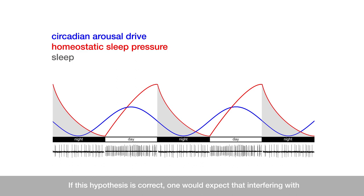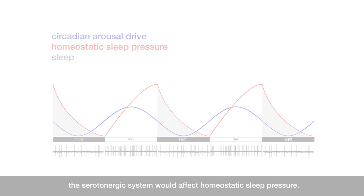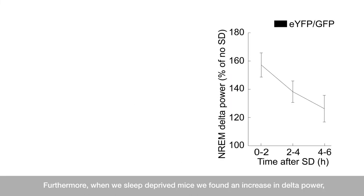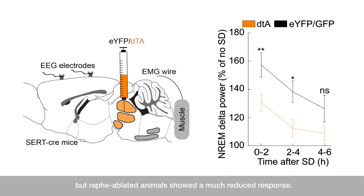If this hypothesis is correct, one would expect that interfering with the serotonergic system will affect homeostatic sleep pressure. Indeed, when we sleep-deprived zebrafish larvae and calculated the ratio of recovery sleep to lost sleep, we found that TPH2 mutants showed a reduced response to sleep deprivation. Furthermore, when we sleep-deprived mice, we found an increase in delta power, an established measure of homeostatic sleep pressure, but raphe-ablated animals showed a much reduced response.